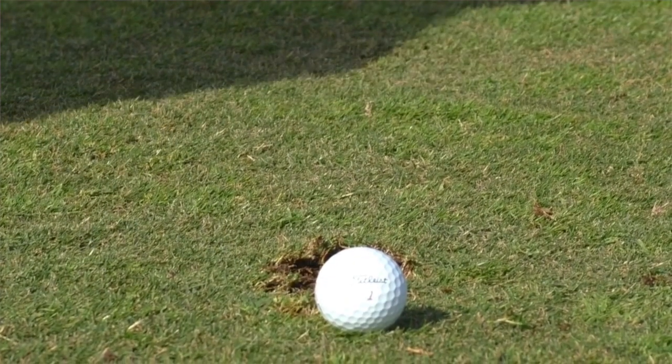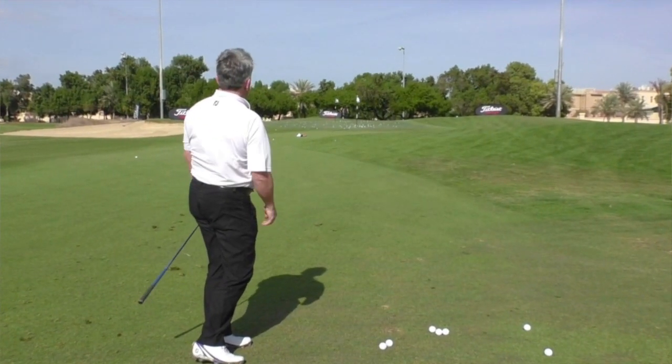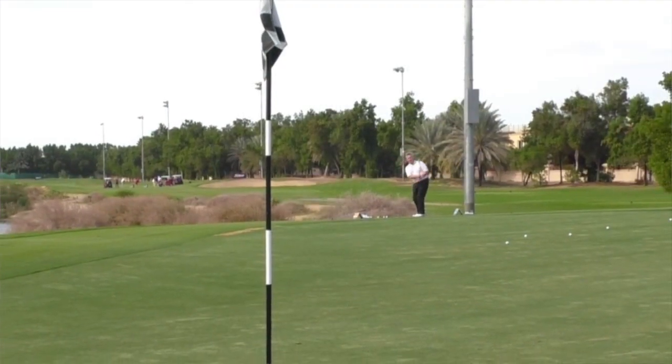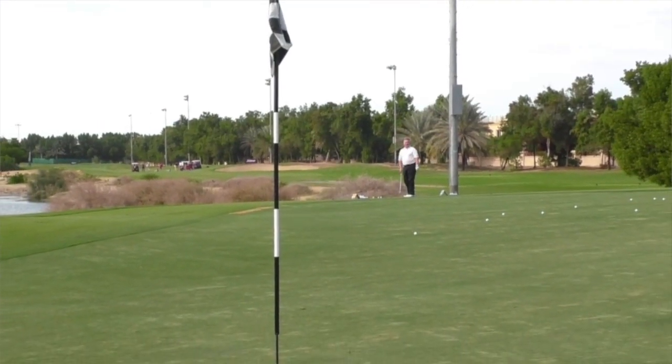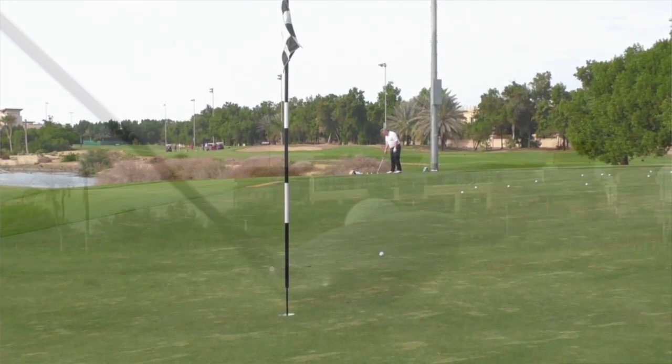Titleist's thing for this year is you start from green to tee, so the performance starts around the green. You look and see if the ball gives you the performance you want on those chip shots and pitch shots, which, if you're anything like me, are absolutely fundamental to saving your score. You need the ball to perform the way you want it to perform and feel the way you want it to feel.